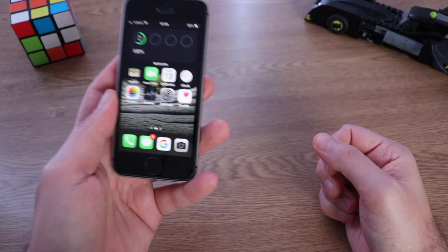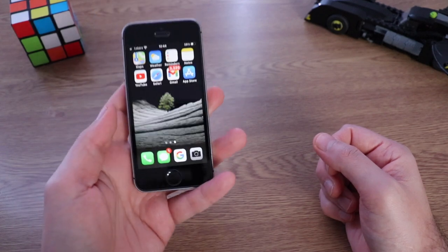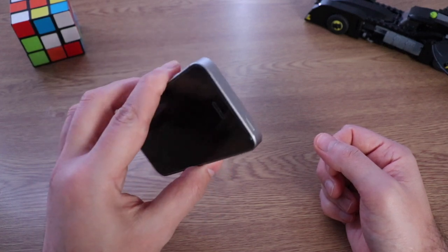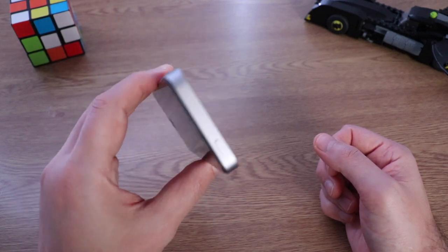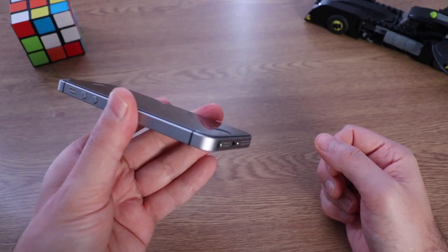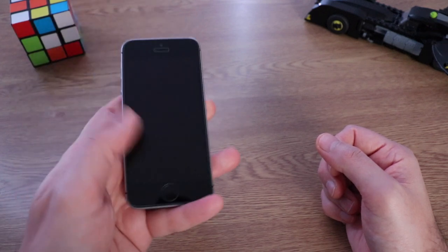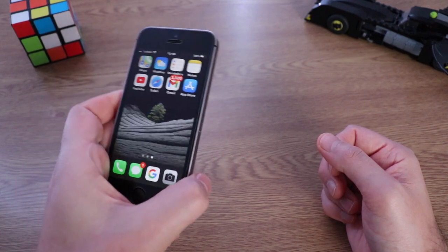iPhone SE first generation in 2021. This is one of my favorite iPhones and the reason for that is obviously the compact design — nice and clean, I just love it. This iPhone, believe me, even after 10 years will be a classic design. As you know, iPhone 12 pretty much has the same design, and this is the iPhone SE first generation model from 2016.